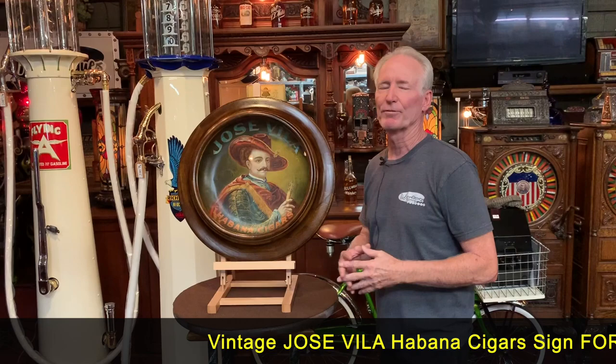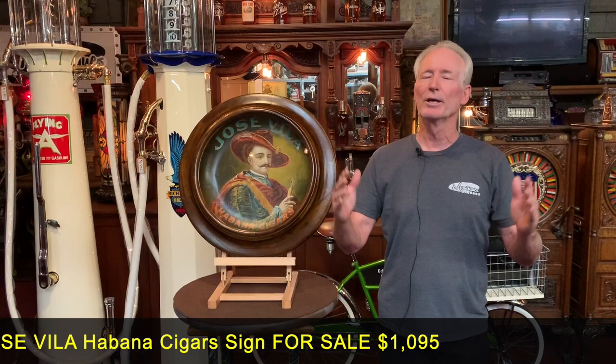It's hard to get these oversized ones. When you get past 12 inches, they get rarer and rarer. This is a 17-inch sign. It's a chromolithograph sign. I'm putting the date probably 1905 to 1909, something like that.